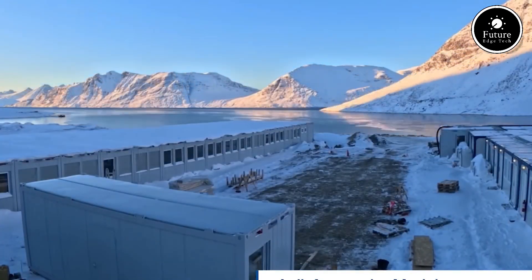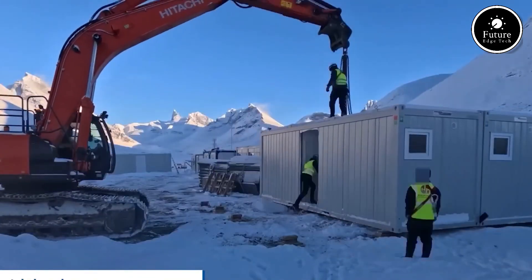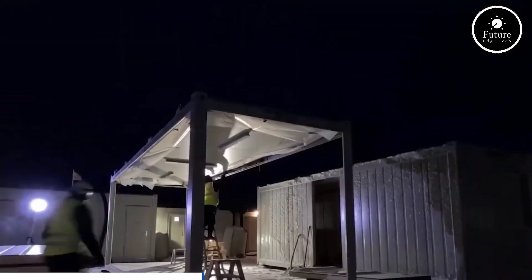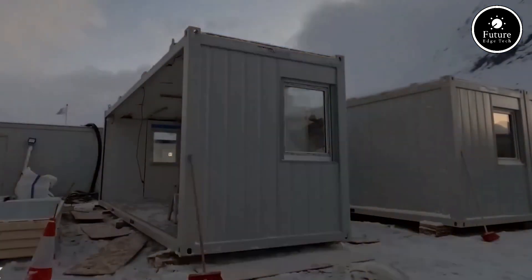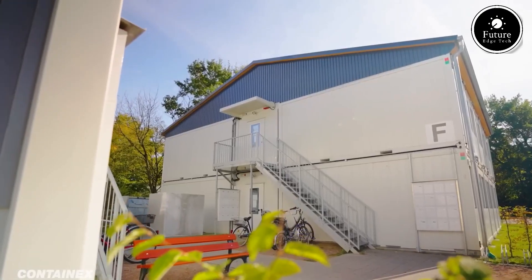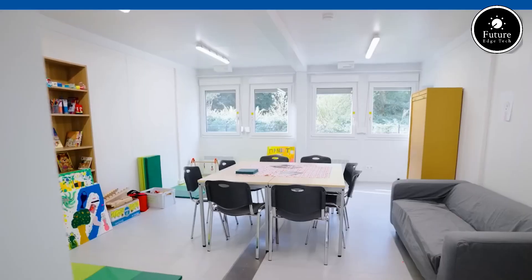Designed for fast assembly, Contanex cabins can be delivered and installed quickly with minimal site preparation. Whether for short-term use or permanent setups, these cabins provide an instant, hassle-free solution, reducing downtime and costs. From construction site offices and temporary housing to event management, retail spaces, and disaster relief, Contanex cabins offer practical, scalable, and reliable solutions.